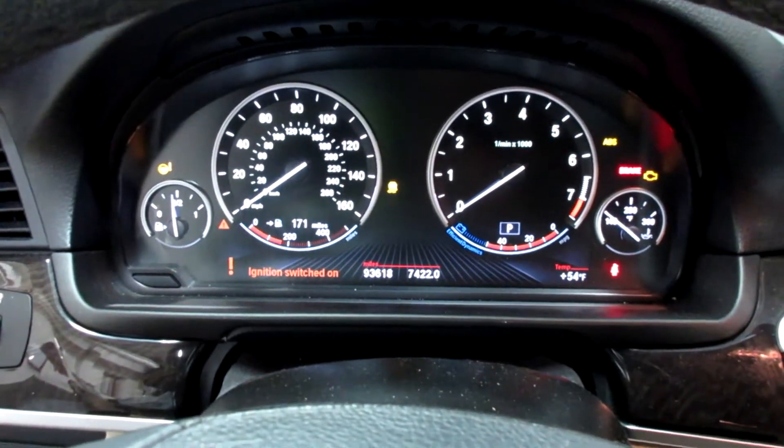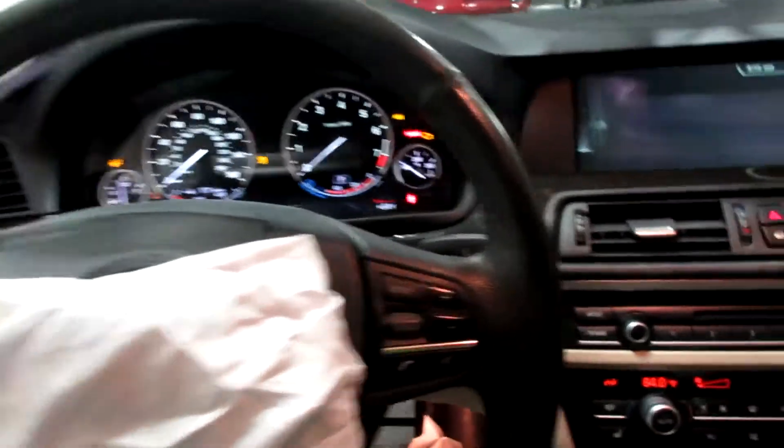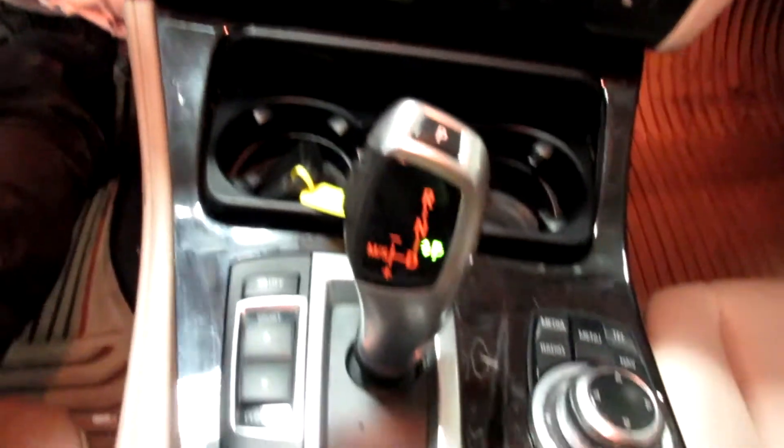This vehicle currently has 93,618 miles on the motor. It's got a push-button ignition, nice display screen, CD player, dual zone temperature controls, electric parking brake, and it's got navigation.